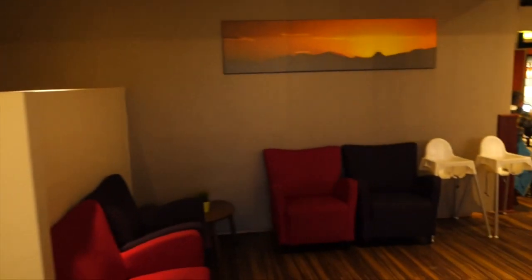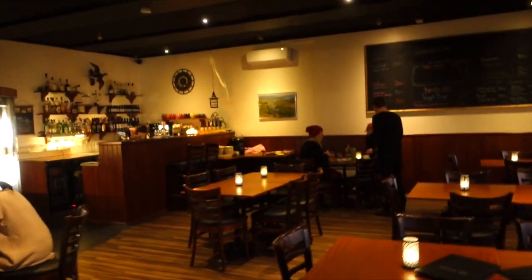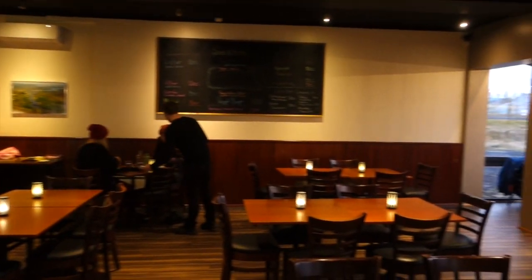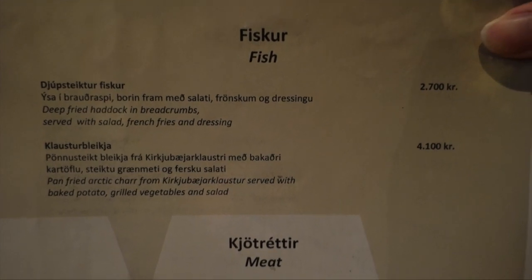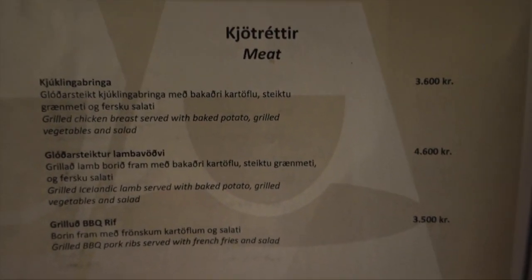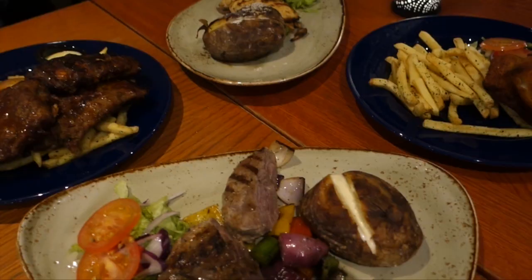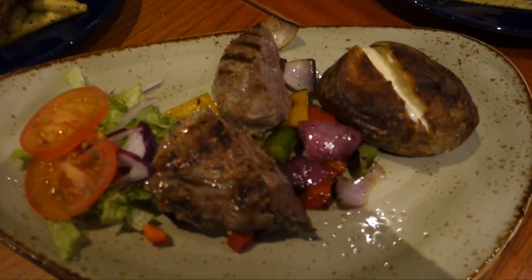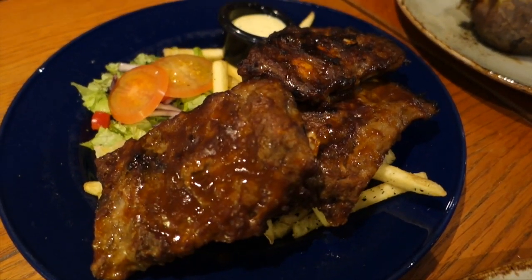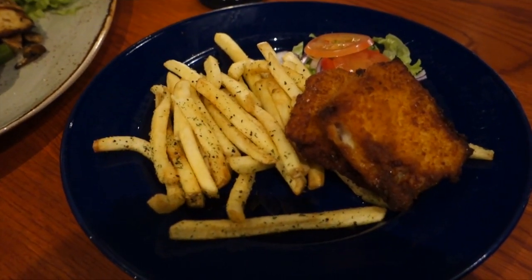This restaurant looks fancy — we've got to wait to be seated. Over here they have fish dishes as well as meat dishes, and I'm going to get the grilled lamb. Here's our food: this is the grilled Icelandic lamb, this is the grilled barbecue pork ribs, that's the grilled chicken breast, and the deep fried haddock.